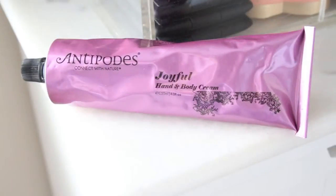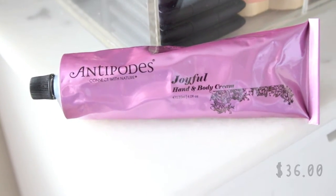This next hand cream is from Antipodes. This is their Joyful Hand and Body Cream, and it retails for $36, which is a bit pricey, but you get quite a bit of product — four fluid ounces. It looks like an old-fashioned toothpaste tube; I really like that retro vintage-y packaging. The scent is divine. They derive all their ingredients from nature, it has avocado and hibiscus flower, no oily residue, very quick to absorb, and smells incredible. Definitely check out the brand Antipodes if you want something all natural and organic.